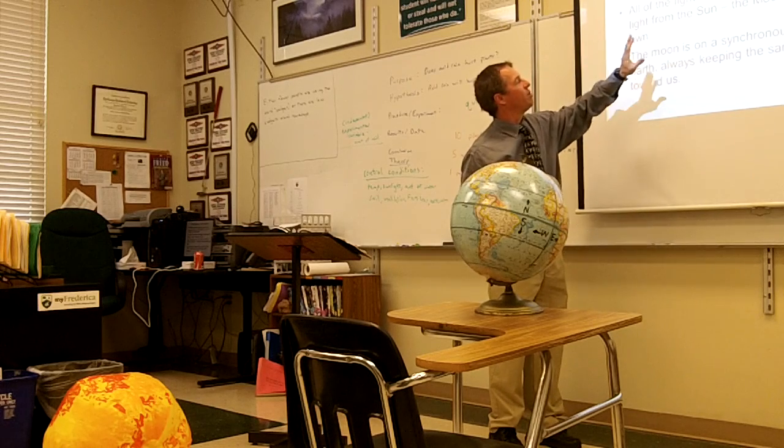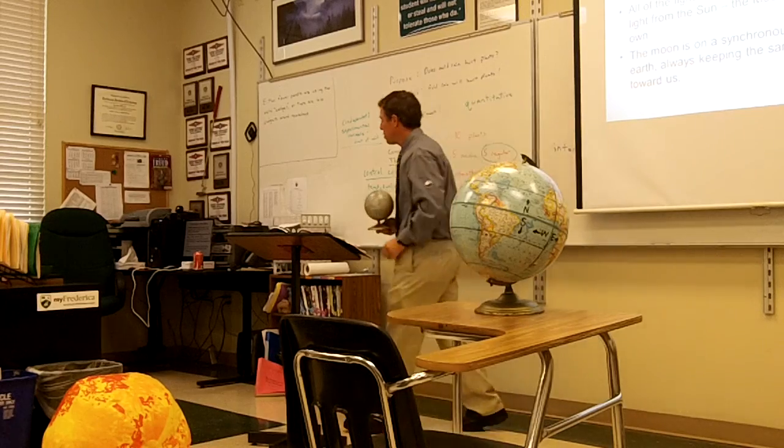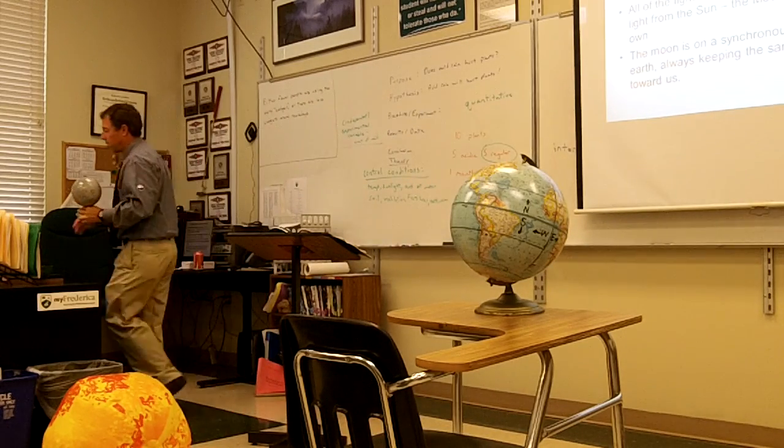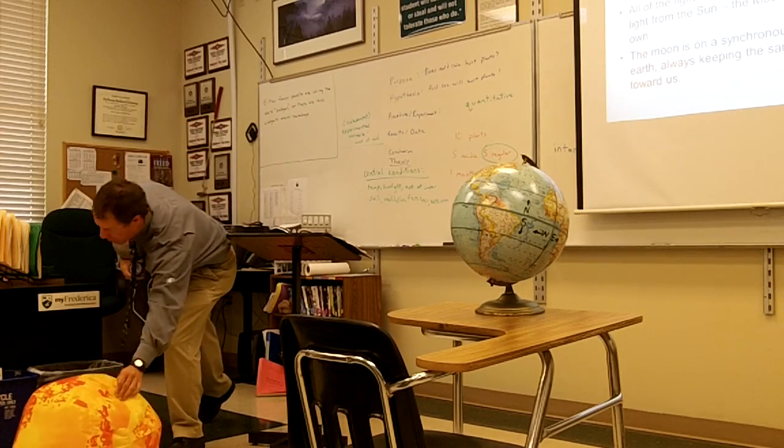All of the light seen from the moon is reflected light from the sun. The moon isn't glowing. What happens is the sun — I'll put the sun over here.